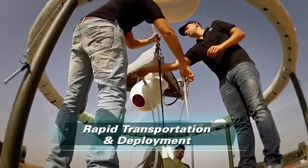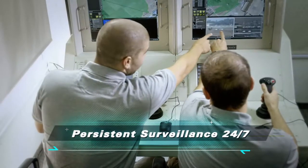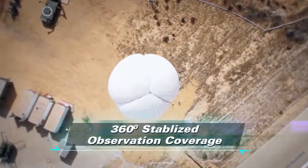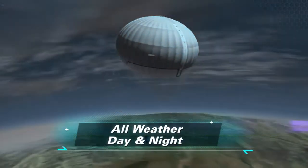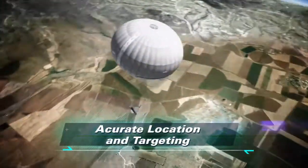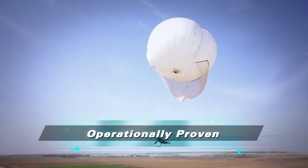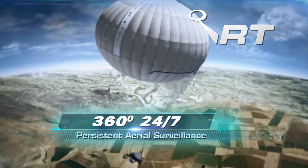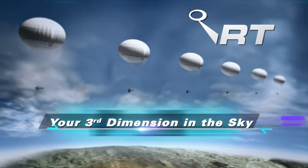Rapid transportation and deployment. Persistent surveillance 24/7. 360-degree stabilized observation coverage. Easy to maintain and operate. All-weather, day and night. Accurate location and targeting. High-end payloads. Cost-effective. Operationally proven. RT — 360-degree, 24/7 persistent aerial surveillance: your third dimension in the sky.